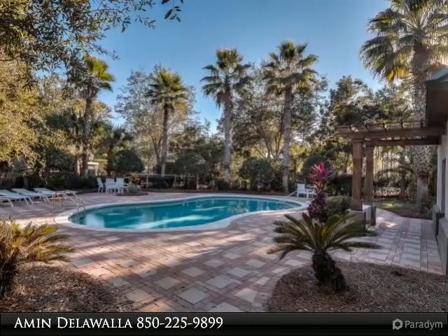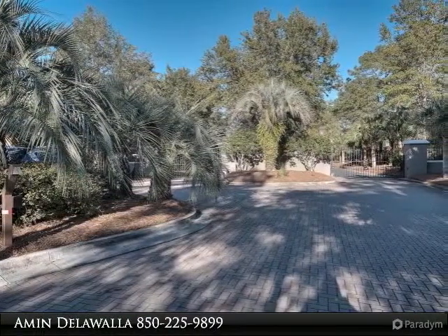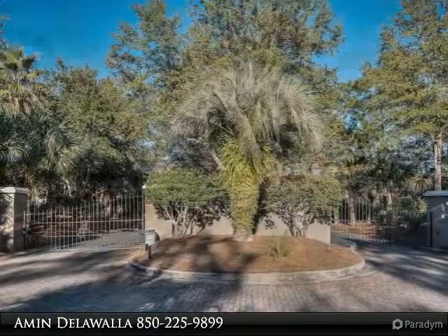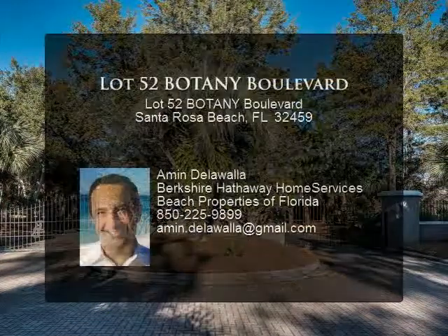Centrally located close to the world's most beautiful beaches, Grand Boulevard complex with plenty of restaurants and shopping, Silver Sands outlets, Sacred Heart Hospital, Carmike Movie Theater, and more. Buyer to verify all information to buyer's satisfaction, including but not limited to lot size, zoning, etc.